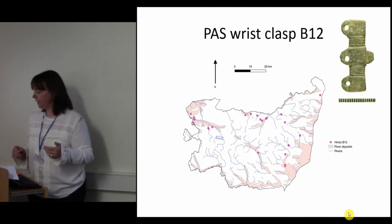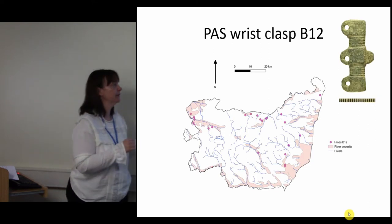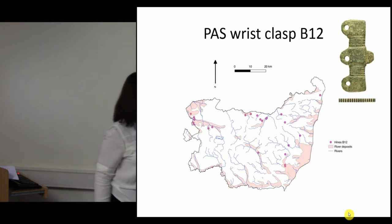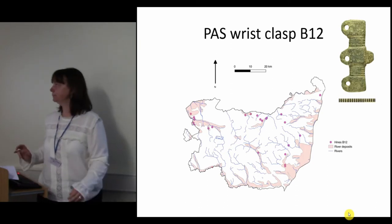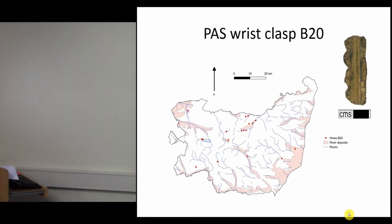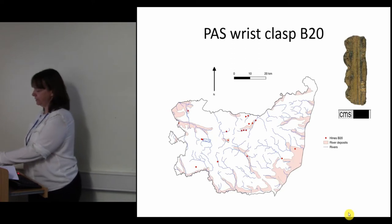If we look at B12, this shows the places where they've been found and there are some groups here — you're starting to see small patterns coming out. There's a little group in the central northern area, and one over to the west, with quite a big gap in this area. For B20, they're going in a bit of a band across the middle, with none in that north-east corner. So again, there are some small patterns starting to emerge.